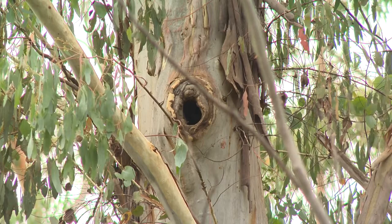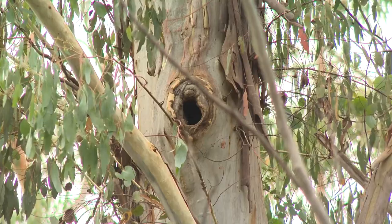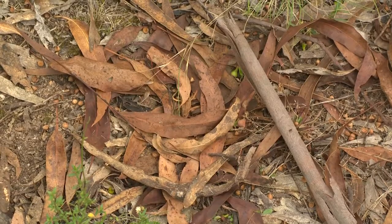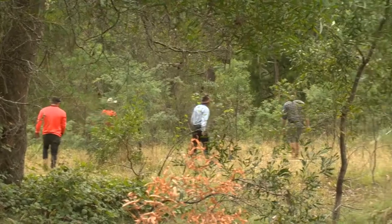We've sent two people off looking at poles, two people off looking at logs, two people off looking at the leaf litter on the ground, and another two people looking at scats.